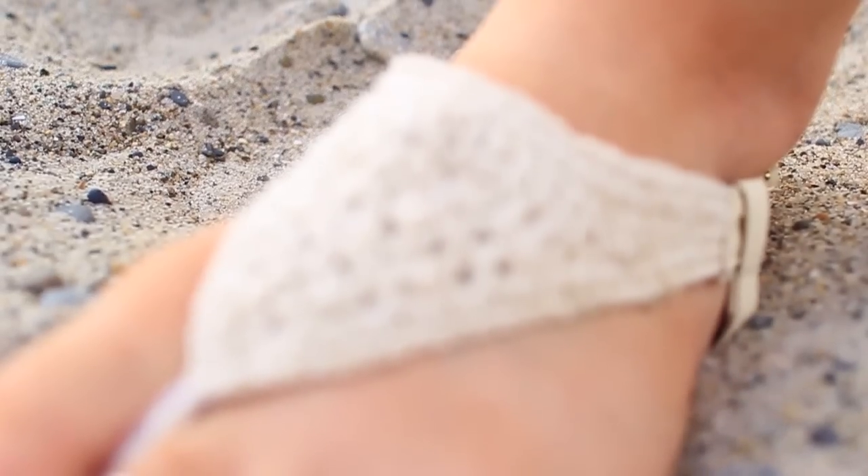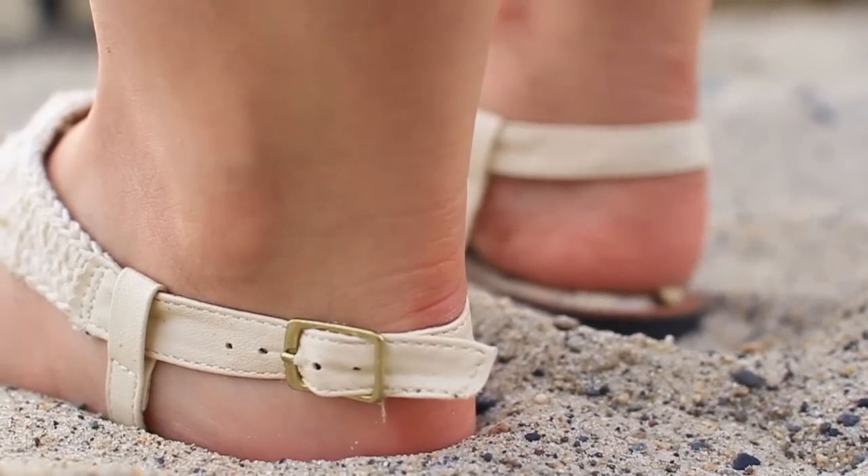Everything in this outfit, including the sandals, are all from Pacsun. I feel like Pacsun has a lot of clothing pieces that complement and match each other, just like in this outfit.